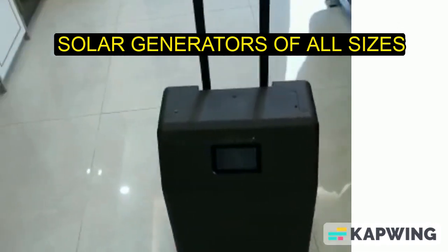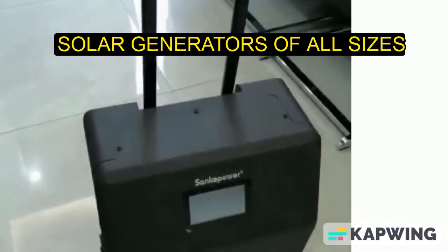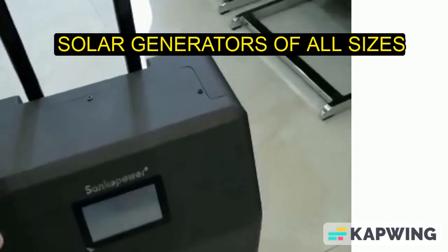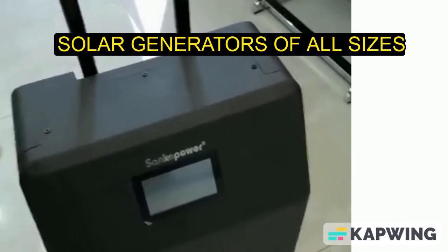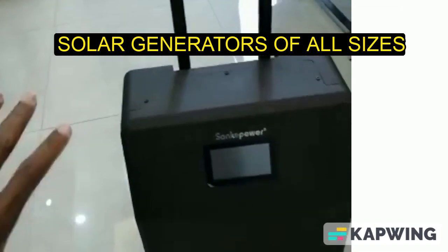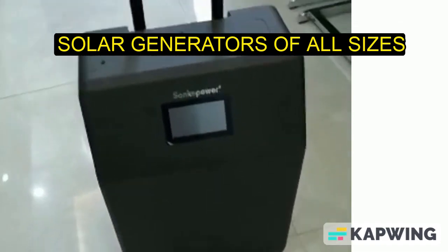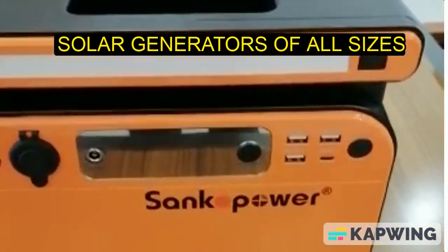This solar generator is what we call a game changer. If you buy two of these, you can parallel them together and get a whopping combined capacity of five thousand watts.